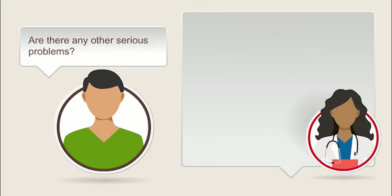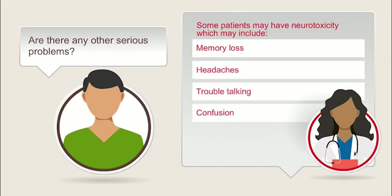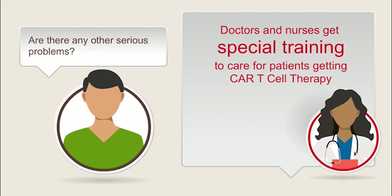Are there any other serious problems? Yes. Some patients have temporary brain problems, known as neurotoxicity, which may include memory loss, headaches, trouble talking, or confusion. Sometimes it can get worse and lead to seizures or more severe issues. Your health care team will check for these side effects to catch them early and treat them quickly. Careful monitoring is important for catching CAR T cell therapy side effects early. In fact, doctors and nurses get special training and certification to care for patients getting CAR T cell therapy. This ensures that patients and families get a high level of support from their CAR T care teams.